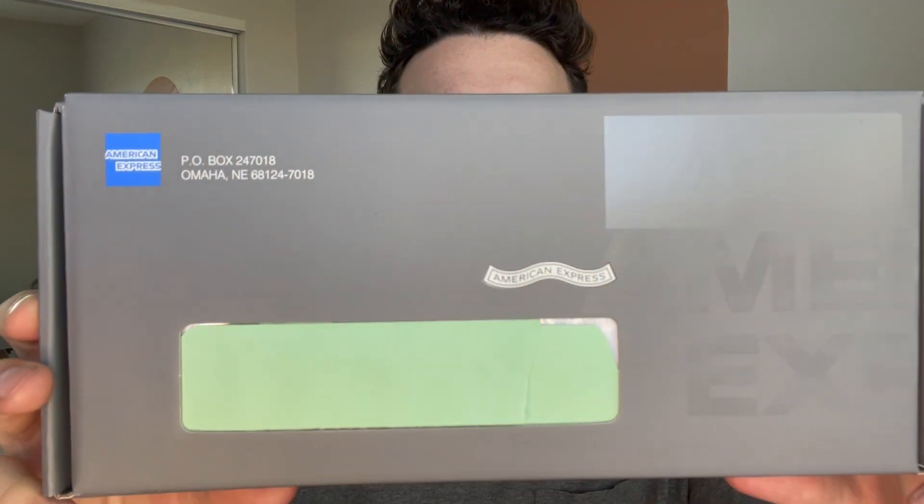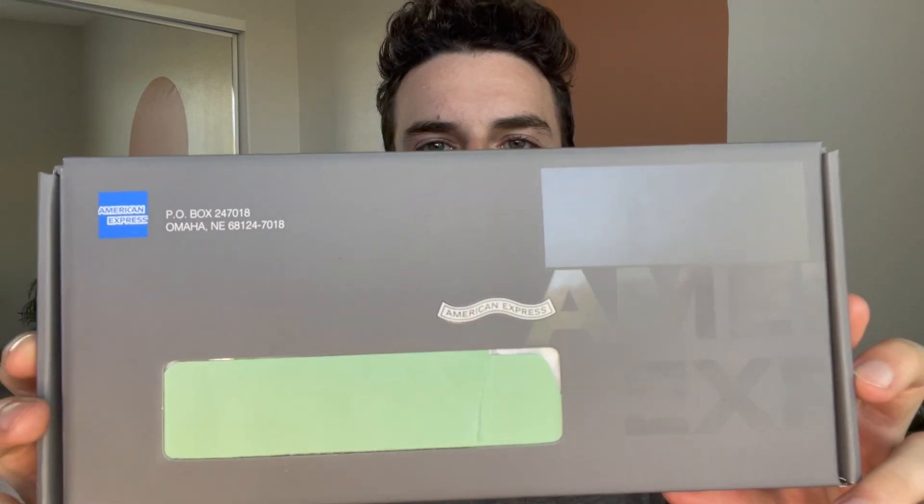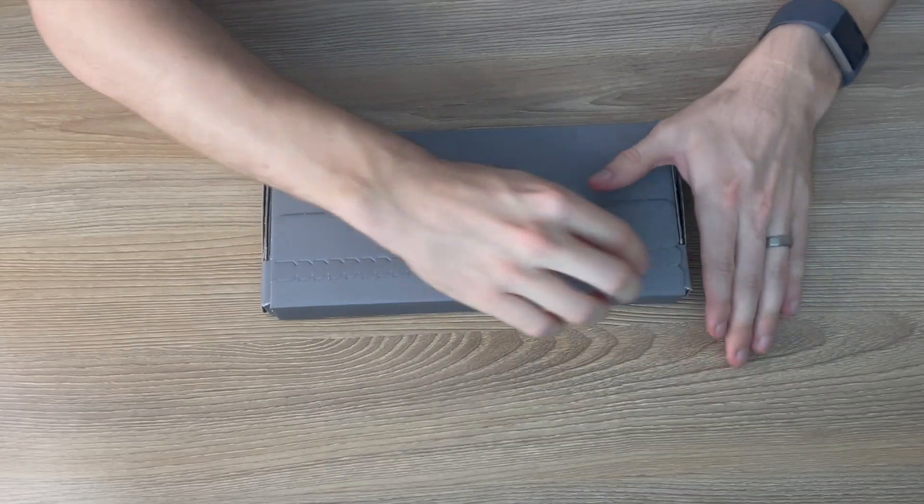So this is what the box looks like. Obviously I blurred out my address. It has the American Express logo on it — it's a very fancy box. I've never got a box like this for any credit card I've gotten in the past. So why don't we just start opening it?